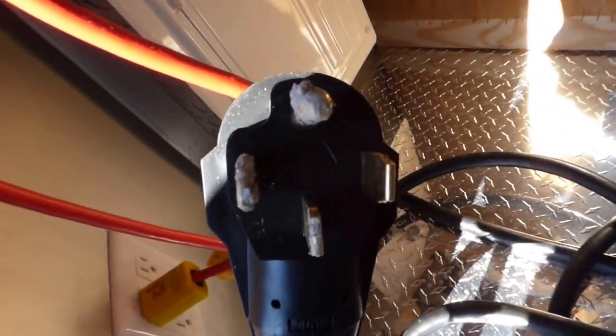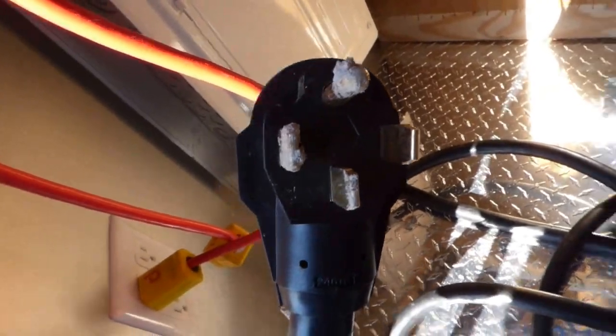We have a 25 foot power cord. This is the style plug you will need — if you're buying a generator, this is the plug you need: a 50 amp receptacle.